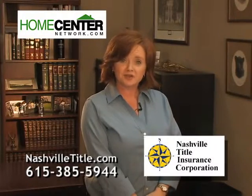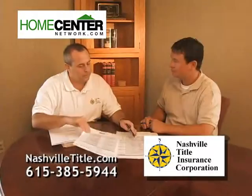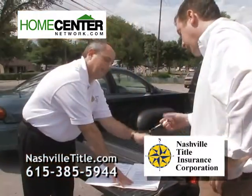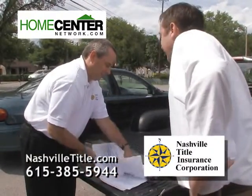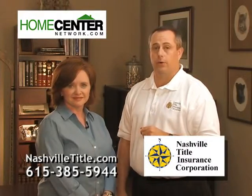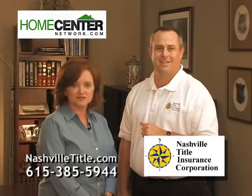Nashville Title is attorney owned and operated with decades of experience. We can handle all of your real estate and legal needs. Realtors like to choose Nashville Title because we can help their clients save time and money, and we can close statewide. We've met our clients in restaurants, a model home, even the maternity ward. These are just a few examples of how we accommodate our realtors and our clients. We have not forgotten that we are in a service-oriented business. We strive for perfection, but we'll settle for excellence. Tell your realtor that you want to close with Nashville Title.